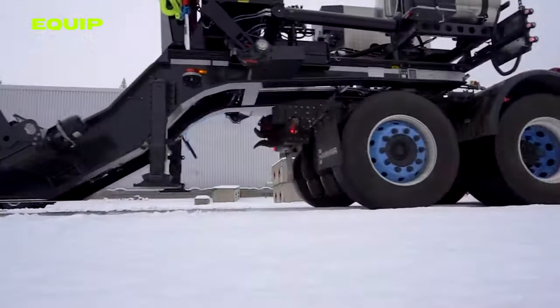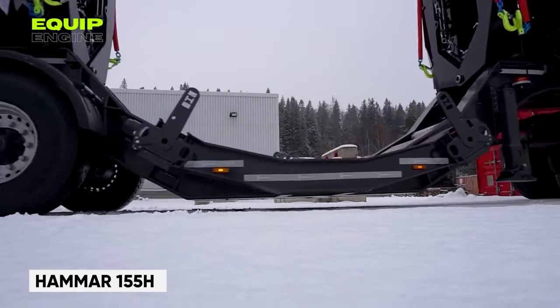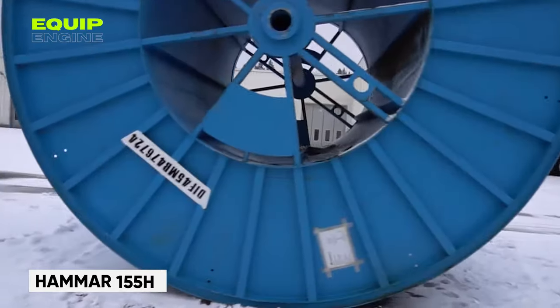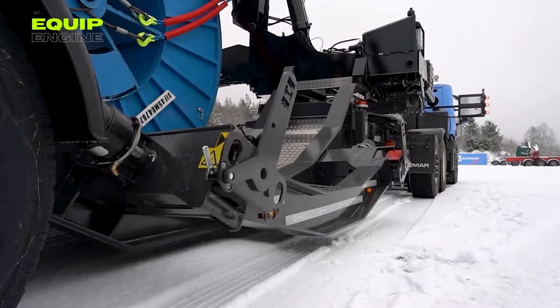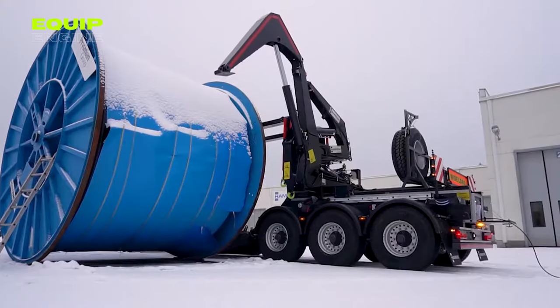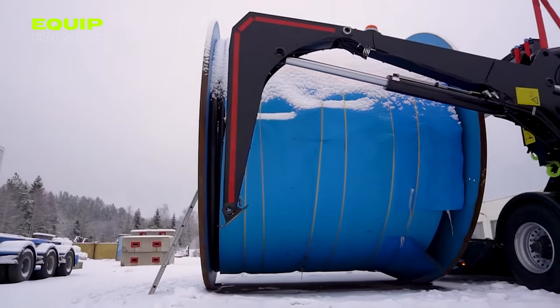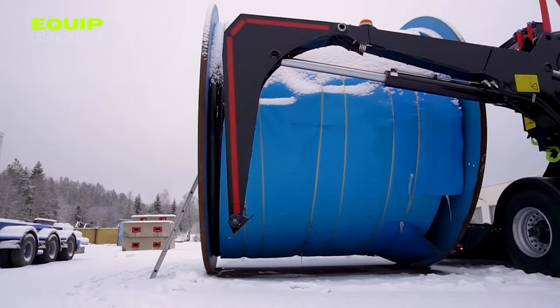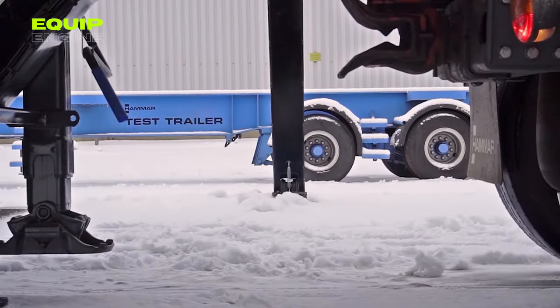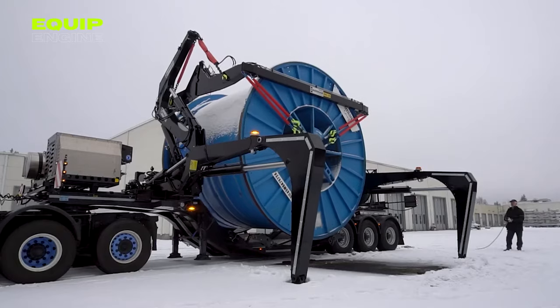Switching gears from construction to industrial material handling, let's talk about the Hammer 155H, a heavy lifter that's been making waves in the industrial scene since its Swedish debut in 1999. Boasting a hefty lifting capacity of 46.3 short tons, this machine takes on the big league, effortlessly maneuvering massive coils, containers, and bulky items. What's intriguing is its stacking ability — picture two containers, each 9.8 feet high, neatly stacked on top of each other.